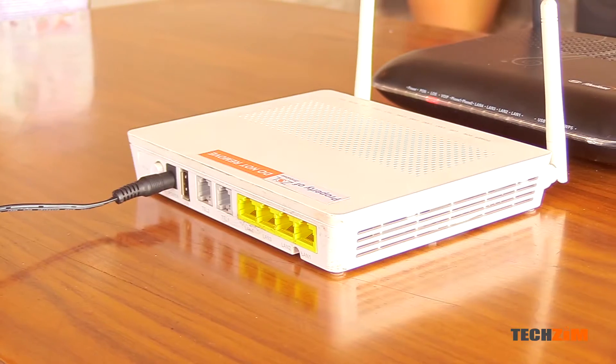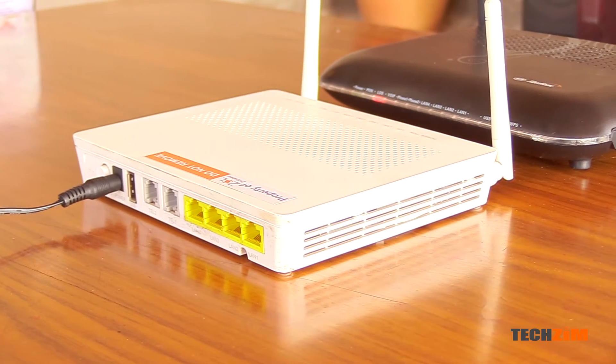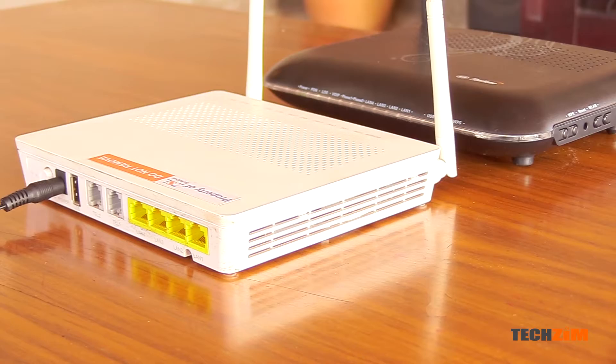That's why I'm here folks — it's TechZim Shorts. The four lights are actually sort of universal whether you're using a TelOne router or a Zoll router, but in this case we are focusing on the fiber ones.